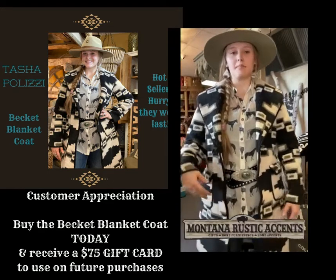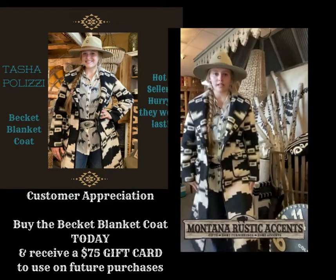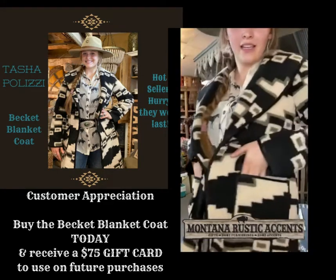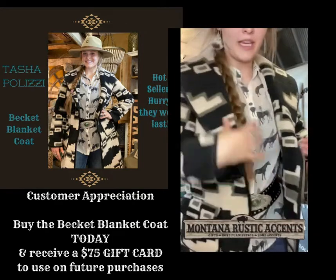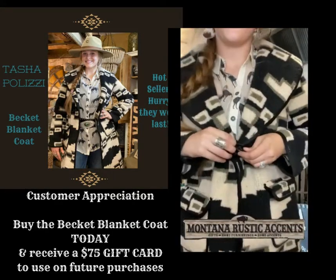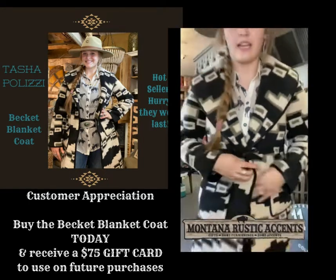This is our Tasha Polizzi Beckett blanket coat. It is from our new fall collection. It's got two front pockets that fold over, as well as this lovely collar that drapes over the shoulders. It's got one closing — this awesome little leather tie right here.